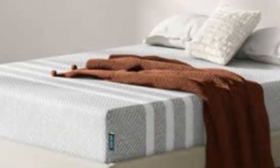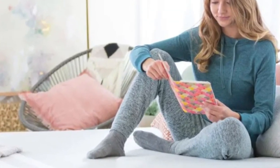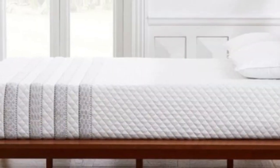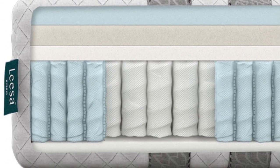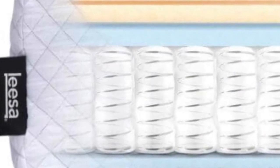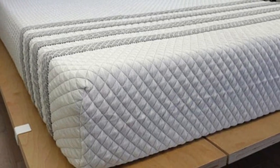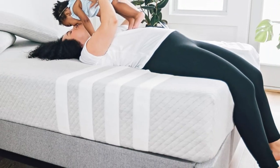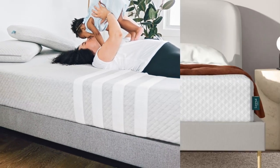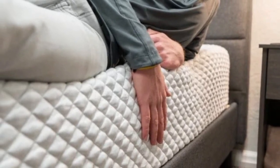If you share your bed with a partner, both of your needs should come into play when choosing a new mattress. The Leesa Sapira Hybrid offers a medium-firm (6) design with adaptive foam comfort layers over supportive pocketed coils. This balanced design results in decent motion isolation, strong edge support, a bit of responsiveness, and excellent temperature control — all benefits for co-sleepers. The Sapira Hybrid's comfort system consists of three foam layers, including a ventilated top polyfoam layer to help prevent heat buildup, a middle memory foam layer to cushion your body, and dense transitional polyfoam that provides additional plushness while creating a buffer between your body and the support core containing pocketed coils. The perimeter is reinforced with thicker coils to push back against your weight and prevent deep sinkage when you get on and off the mattress.